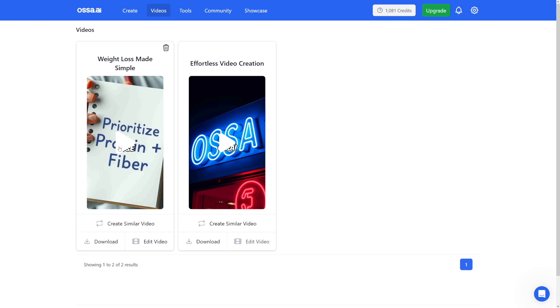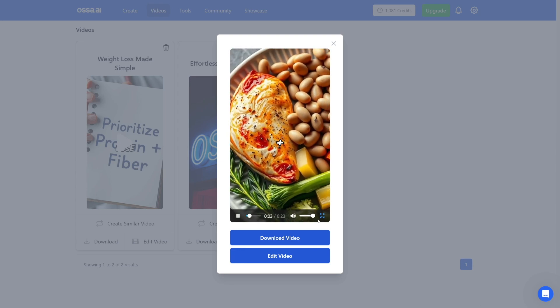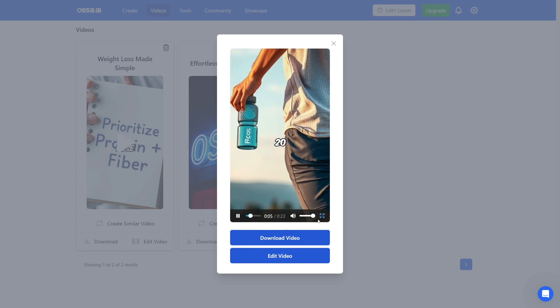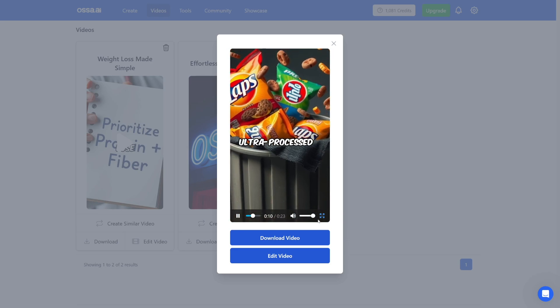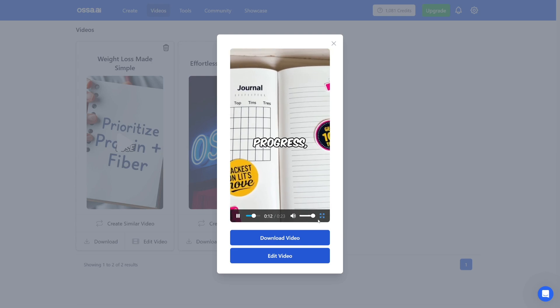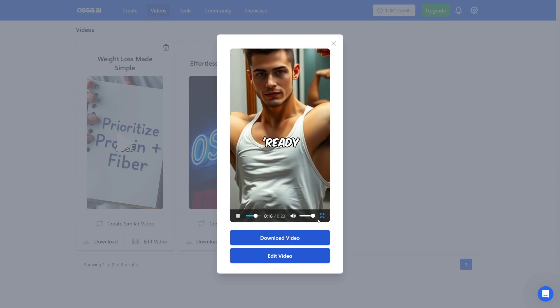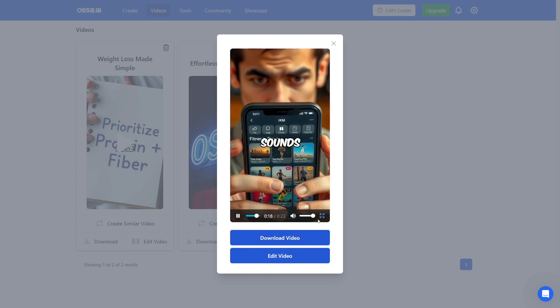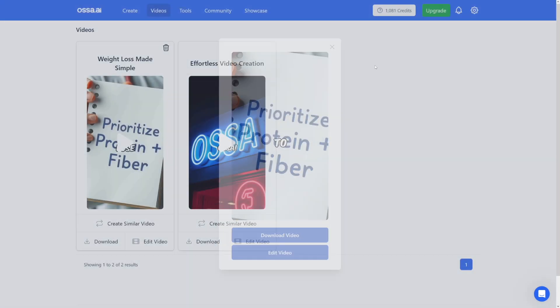And here it is — Weight Loss Made Simple. Let's have a look at it together. 'How to lose weight. No fads. Prioritize protein plus fiber. Move daily — even 20 minutes works. Hydrate first — thirst hides as hunger. Ditch ultra-processed foods. Track progress, not perfection. Stay consistent. Small steps. Quick fixes. Ready to crush your goals? If this sounds too complicated for you, check the link in the bio.' This is perfect — it's short, concise, and has a call to action.